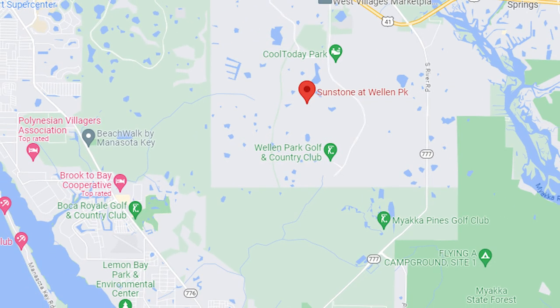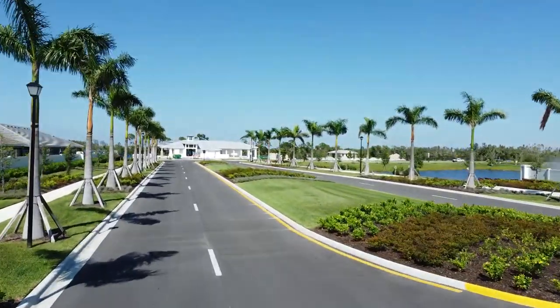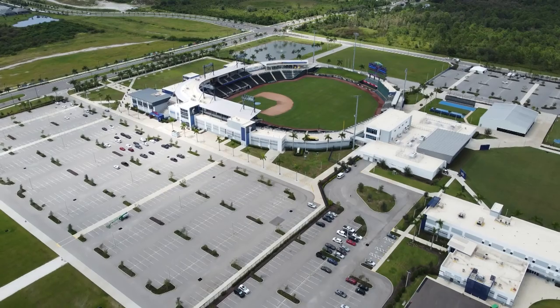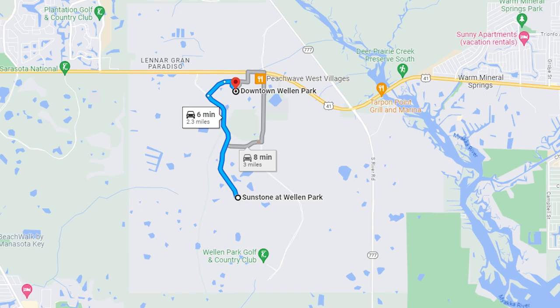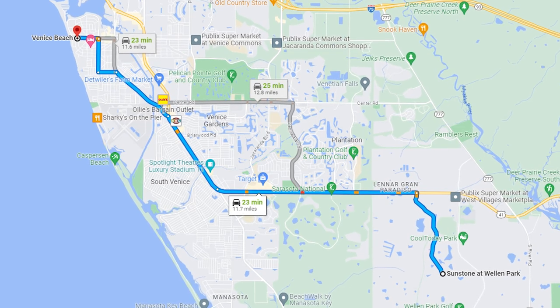We are here in Wellen Park in Sunstone, a beautiful community by Mattamy. We are located just inside Wellen Park — five minutes away from Cool Today Park, so you can jump in your golf cart or your car and get right over there. If you want to get to the nice downtown area of Wellen Park, you're five minutes away — I can basically see it from here. If you want to get to the beaches, it is six miles as the crow flies to the west. You'll have to get out to the Tamiami Trail 41, and it'll take about a 20-minute drive to get you over to the Venice beaches. Let's go take a look at this Pelican now.